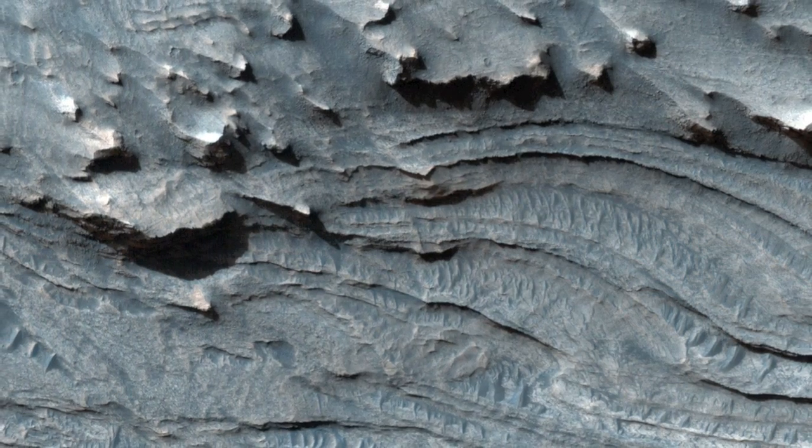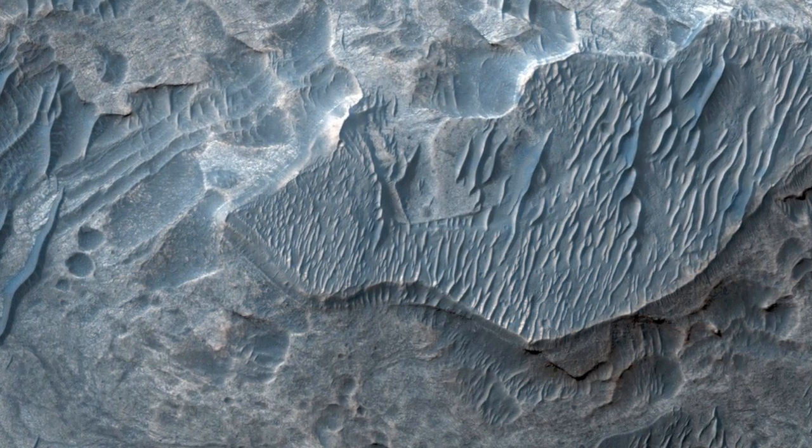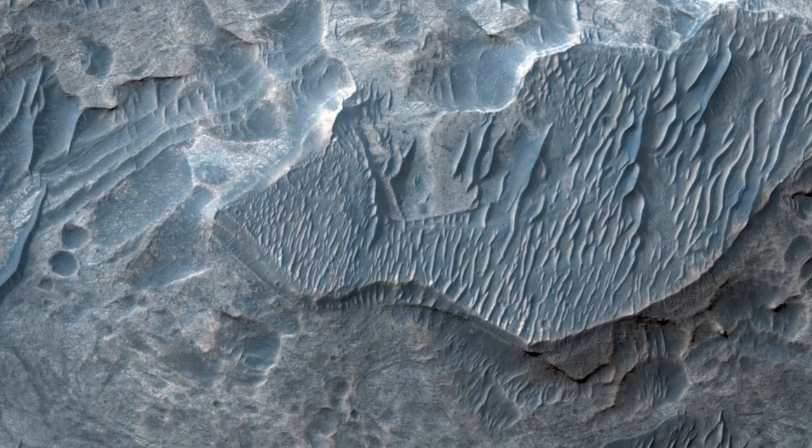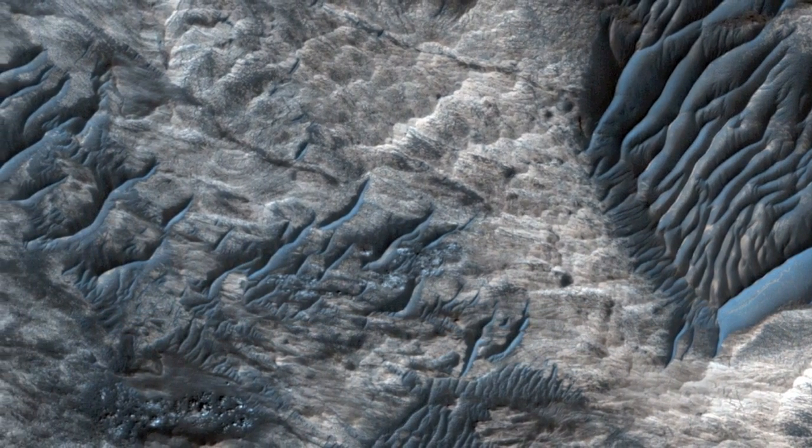The layers may have been deposited from windblown materials, fall of volcanic sediments, or carried in by water, or all of the above. Subsequently, the layers may have been altered by groundwater, producing hydrated minerals such as sulfates.